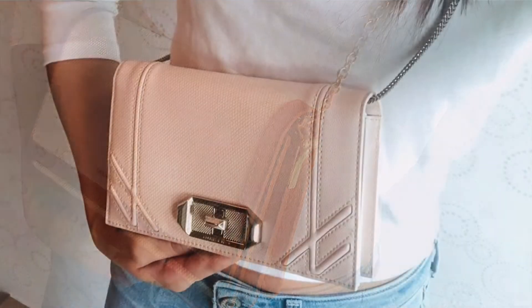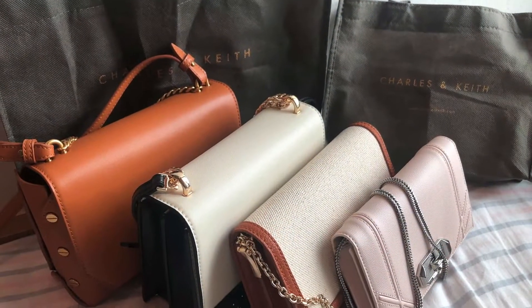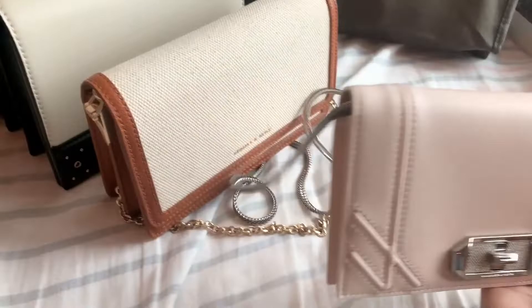Hi everyone, welcome to my channel. In today's video, I will show you my Charles and Keith bag collection. Charles and Keith is one of my favorite brands. I think their items are really affordable, good quality and trendy.